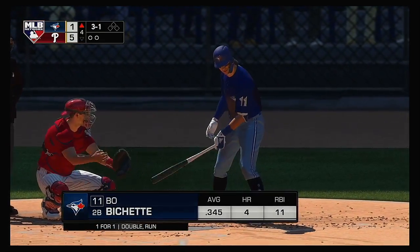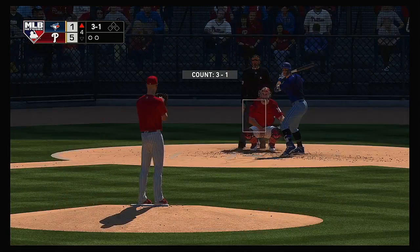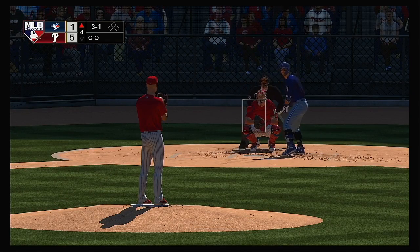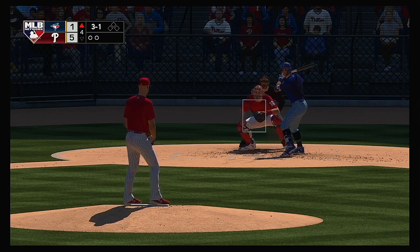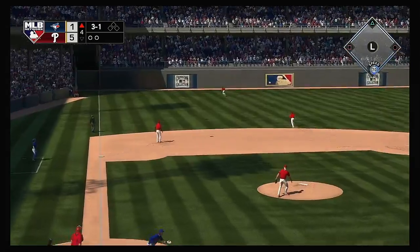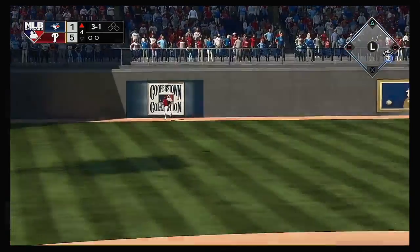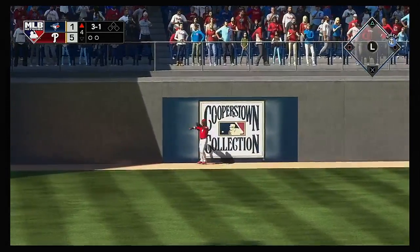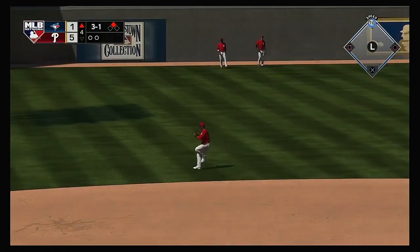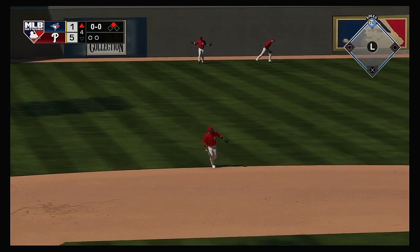New inning set to get underway — Bo Bichette trying to pick things up where he left off. He scored a run after stroking a double in his first at-bat. He got a good pitch to hit last time — looked for it up in the zone and didn't miss it. Hit high and deep out to straightaway left — and this deflects right off him, that's off the left field wall. He'll pull into second with nobody out.